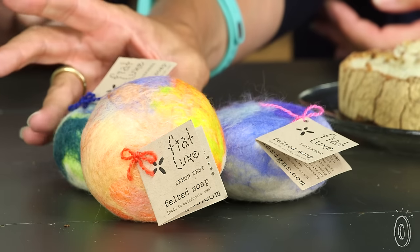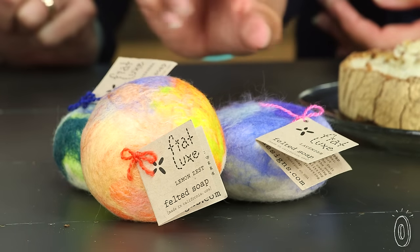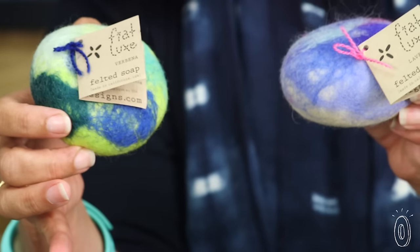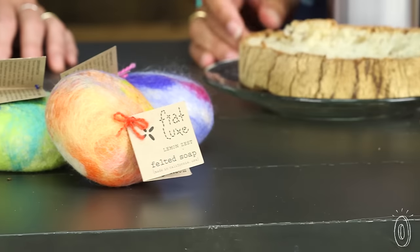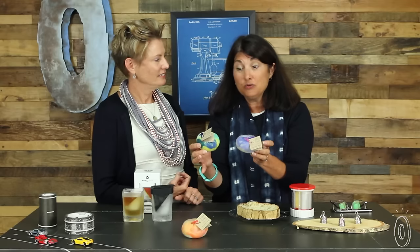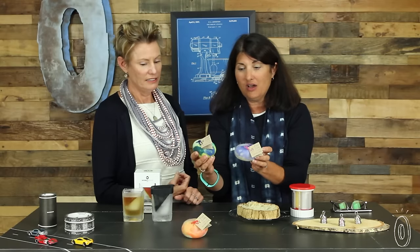And on to the most beautiful gift soap you've ever seen. This is called Fiat Luxe. It's made in the United States, and it's a felted piece of natural wool over a beautiful bar of soap. It works as a face cloth and a soap all-in-one, and the wool shrinks as you use the soap, so it stays nice and taut and beautiful.